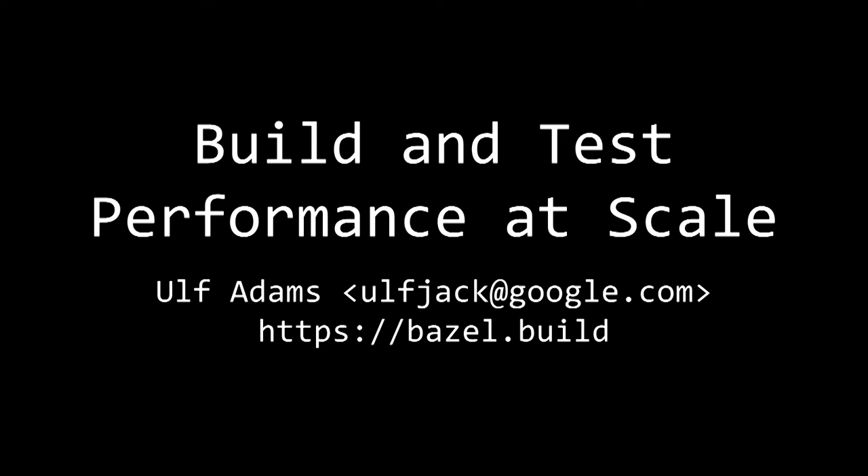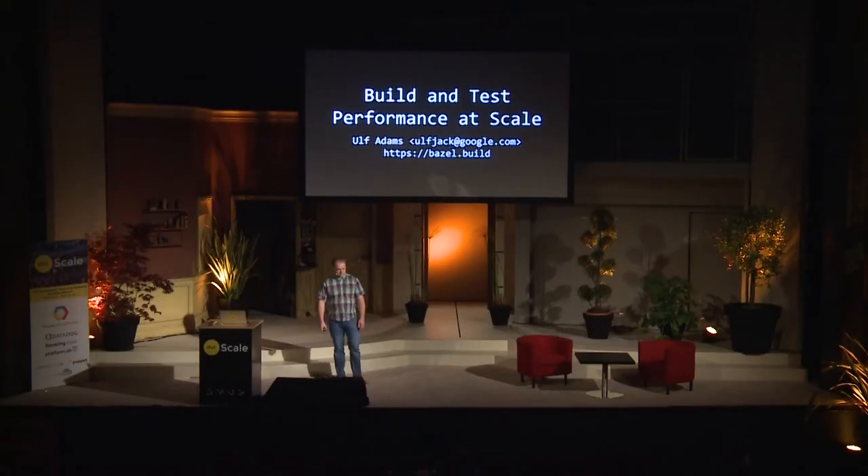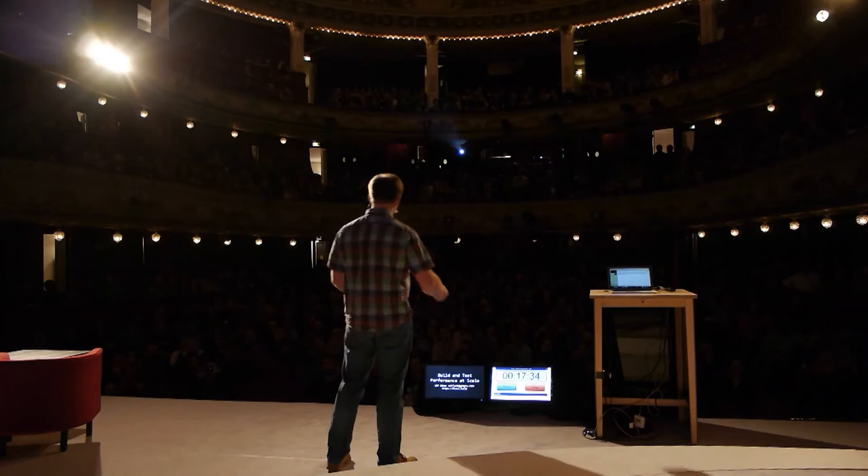My name is Ulf Adams, and I'm a TL for Google's build system called Bazel. In a recent developer survey, we found out that the majority of Google developers' number one request is faster builds. And over 90% of them also agree that fast builds are important for high development velocity.